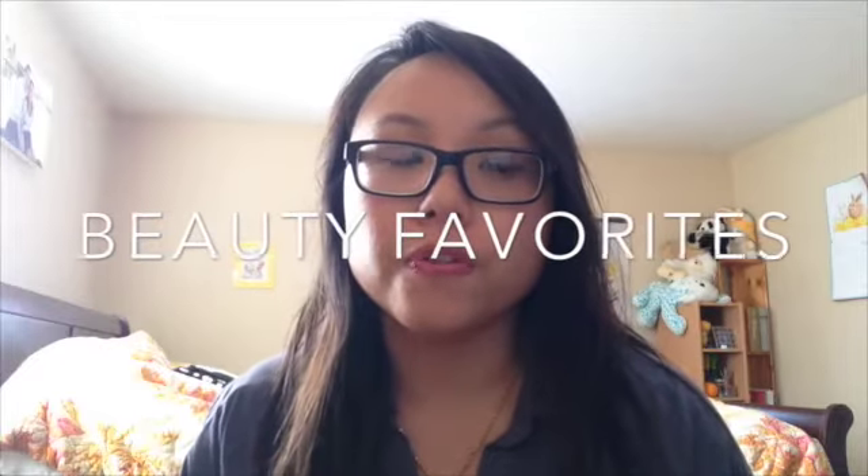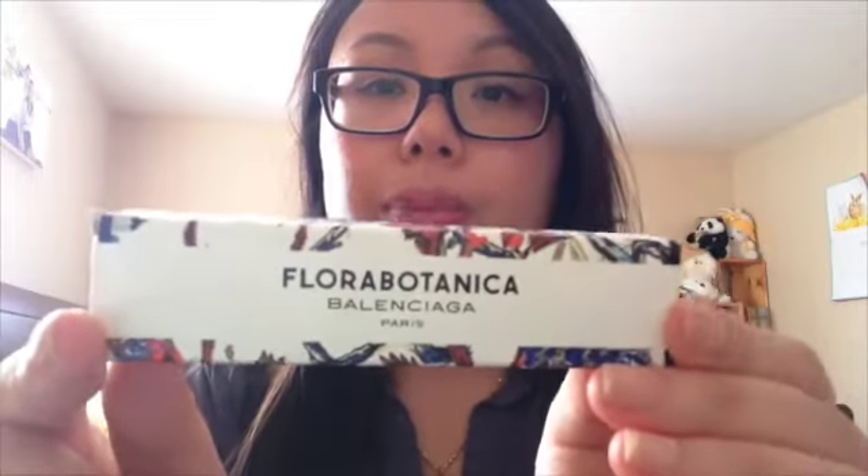Let's get started. The first favorites I'm going to talk about is beauty favorites. For beauty favorites, I'm going to have to say — let me get it — it's this little perfume thing I got. This is Floral Botanica and I think it's from this brand, and I can't really pronounce it. But let me just tell you, this thing smells amazing. I think this is actually like a little sample; I don't even think this is the full size. But I just love, love, love the scent of this. I have been wearing it a lot.